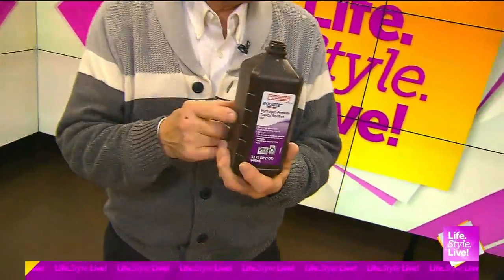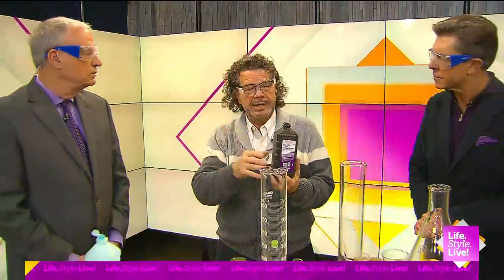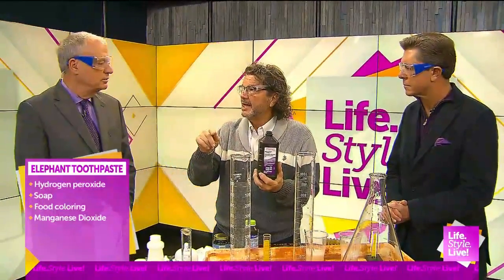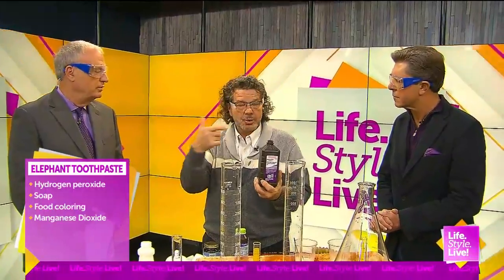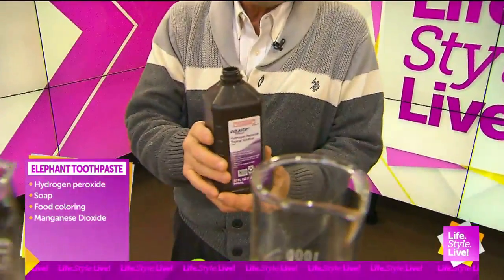Hydrogen peroxide, when you buy it at a CVS or somewhere, is usually about 3%. Hydrogen peroxide is two atoms of hydrogen and two oxygens put together. Both hydrogen and oxygen like to mess around and break things apart — it's a great oxidizer. They like to break the bonds.